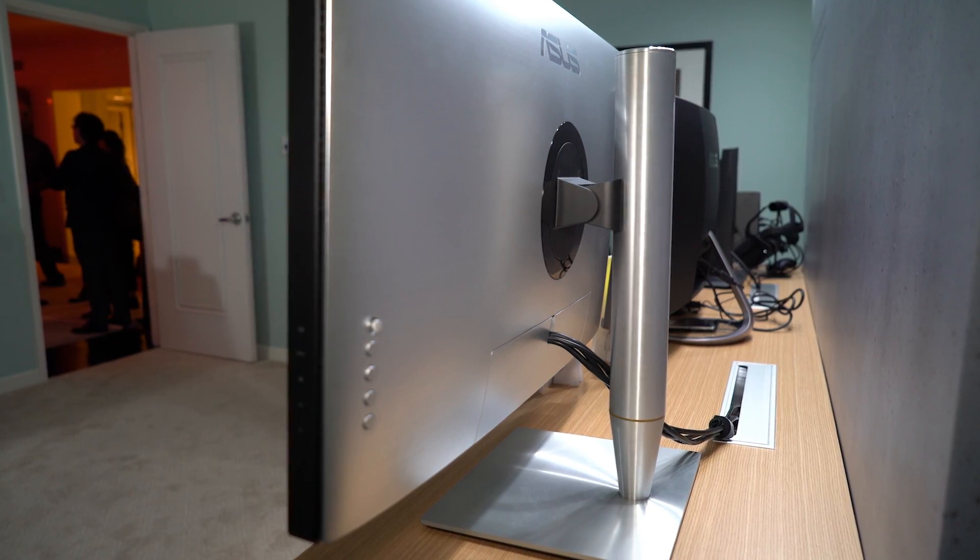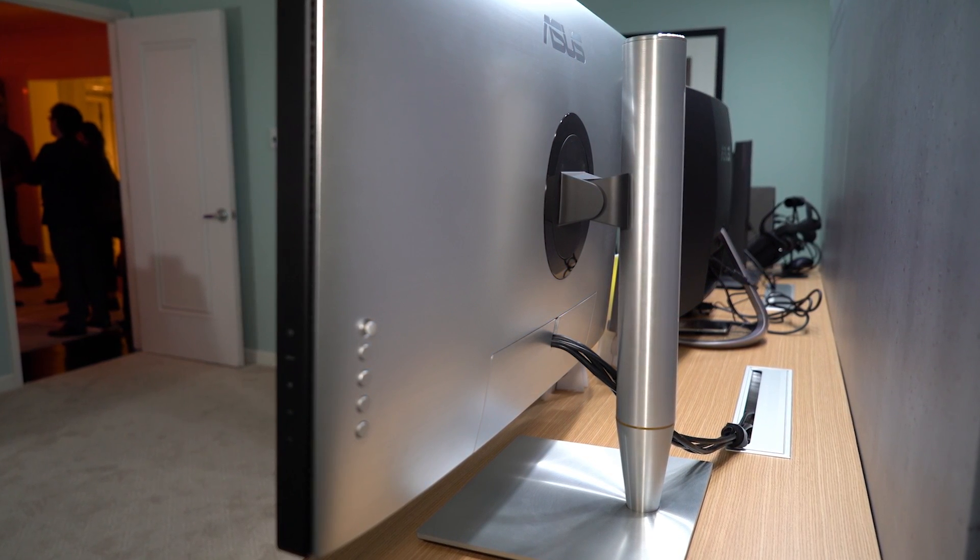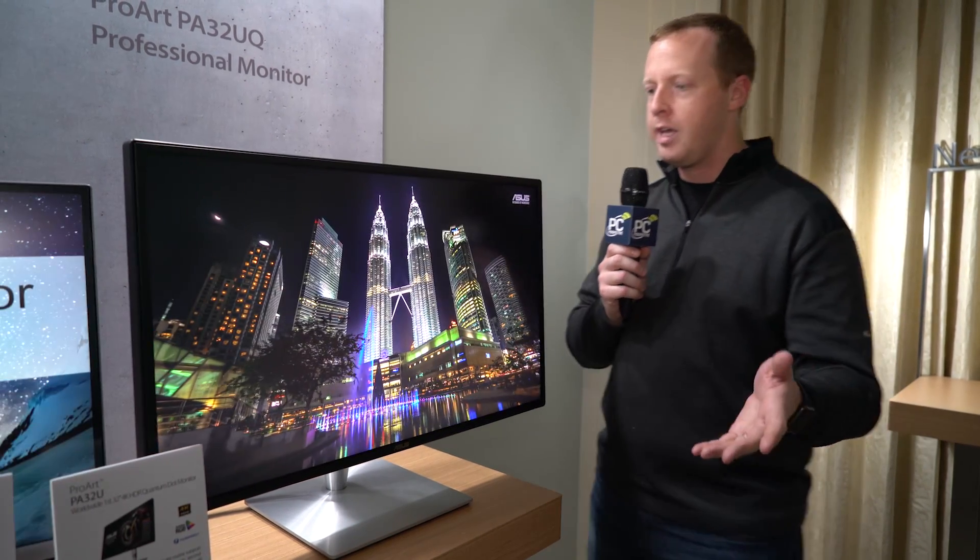It features DisplayPort, Thunderbolt, and HDMI connectivity. It does come at an expensive price point — still unknown, but I'm going to say $1,500 to $2,000 is what you're looking at.